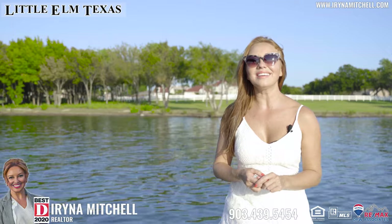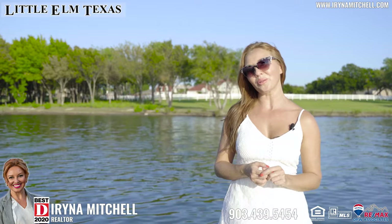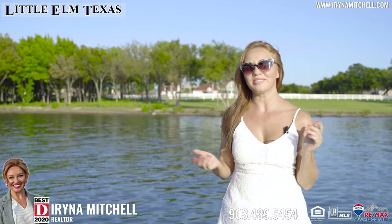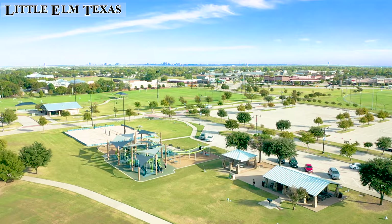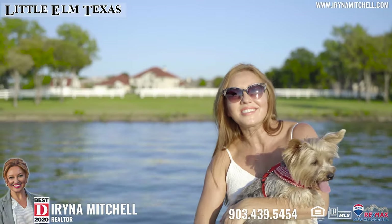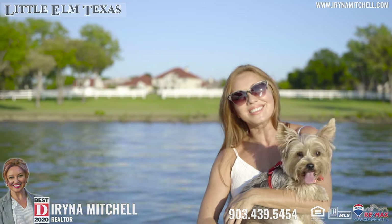Hi everyone! Today we are in Little Elm, Texas. My name is Avrina Mitchell with Remax DFW and I am your local real estate expert. Today I would like to show you what the city of Little Elm is all about. Little Elm Texas has a lot to offer and today in this video I would like to touch on just a few highlights about this great city.